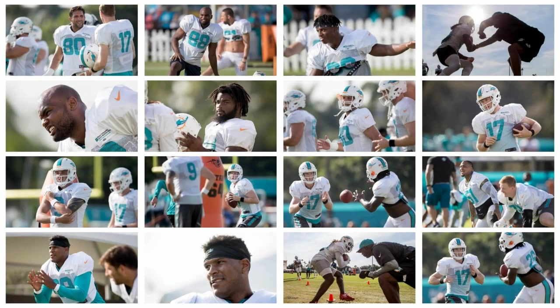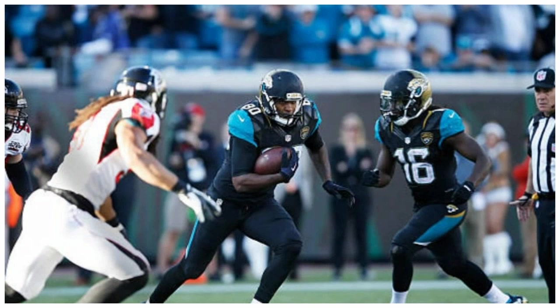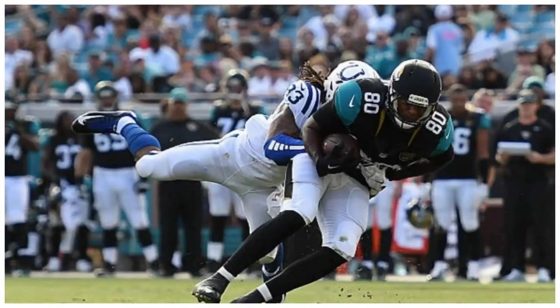New tight end Julius Thomas hasn't had many catches so far in training camp, but Adam Gase doesn't consider it a slow start. He says the ball is simply going elsewhere and expects Thomas to show how much of a threat he can be in preseason games. We're only four practices in, so you can't make a big criticism of anything.